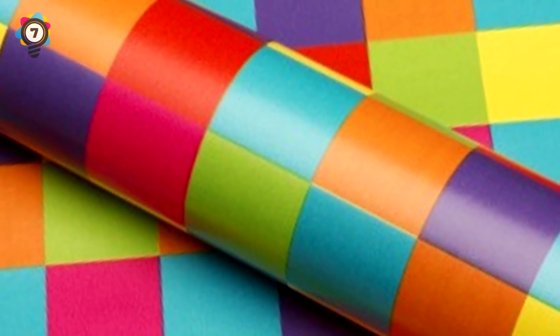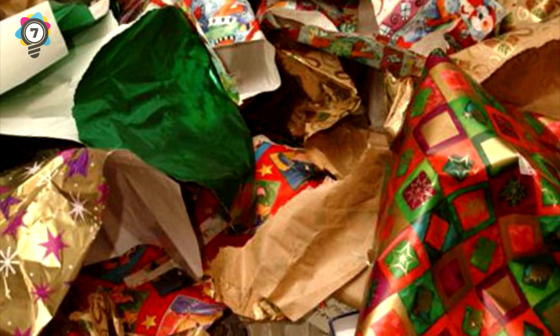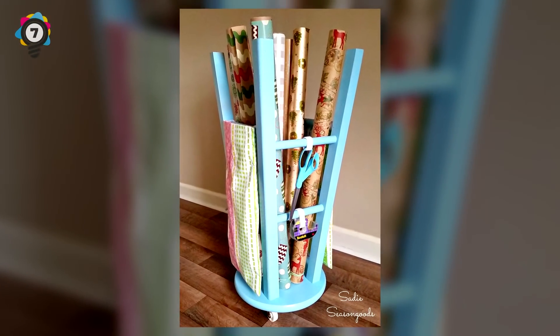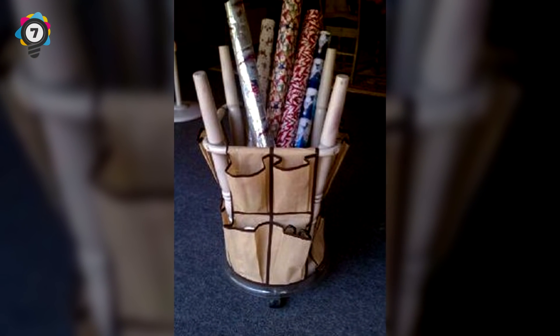Number 7. Is storing wrapping paper an issue for you? We've all had that problem when January comes around and we see spare wrapping paper getting creased and ripped because we don't have any appropriate way of storing it. Well, if you have a spare stool laying around, flip it upside down and put all your wrapping paper in it. Problem solved.